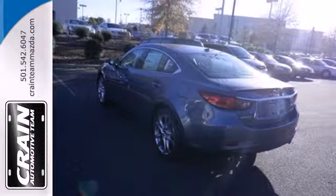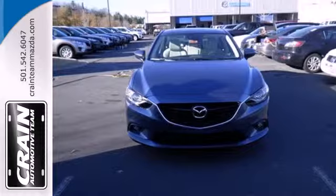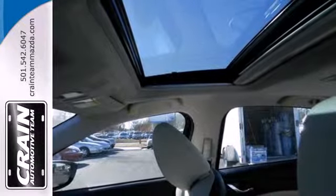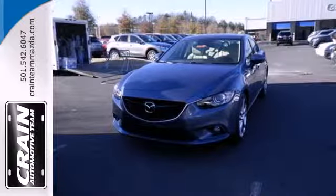It's sporty right where you want it, at the beck and call of your right foot. Find out how much fun driving can be when the answer is always yes. Take home this Mazda 6 today.